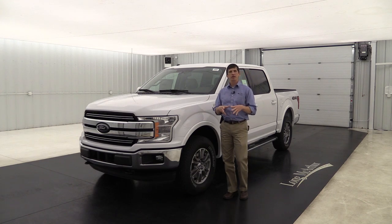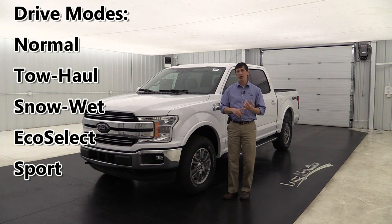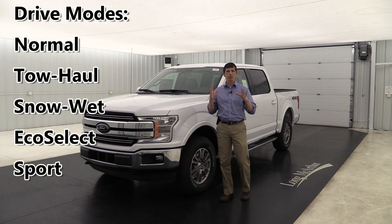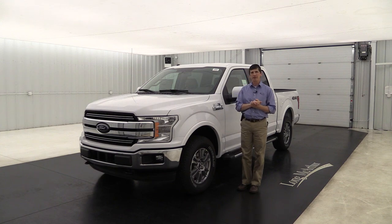Along with that, you get five different driving modes: normal mode, tow haul mode, snow/wet mode, eco select mode, and sport mode. Whatever driving style you want, there are five different ones to fit your needs.